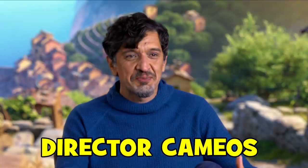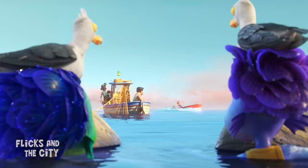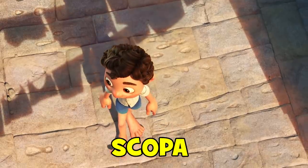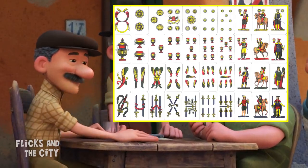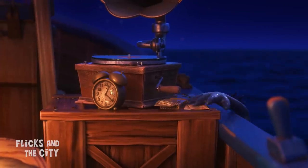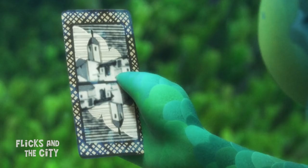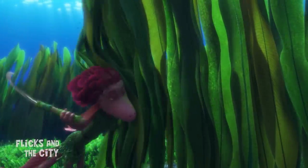Director Enrico Casarosa has a couple of voice cameos in Luca. He's the voice of the fisherman who sets up the film's 'stupido' running joke, and he's also the card player who yells 'scopa' when he wins — a popular card game played with an Italian deck of cards. You can see one of those designs close up on the card that Alberto tries to steal at the beginning of the movie. The reverse of the card, with its picture of a town in the top half reflected in the lower half, nicely references the underwater civilisation beneath the sea right by Portorosso.